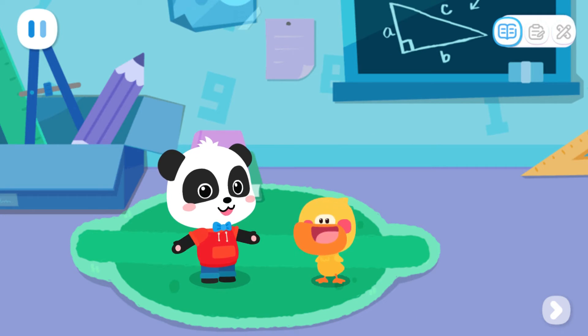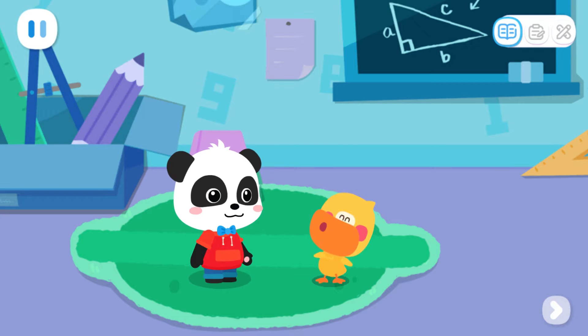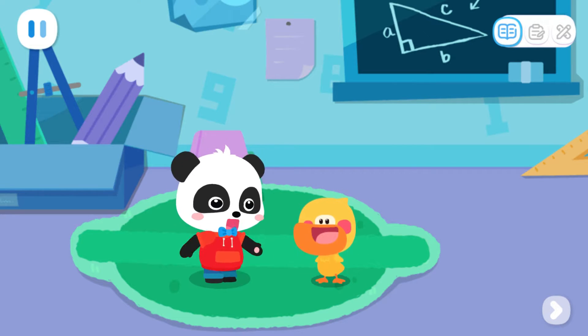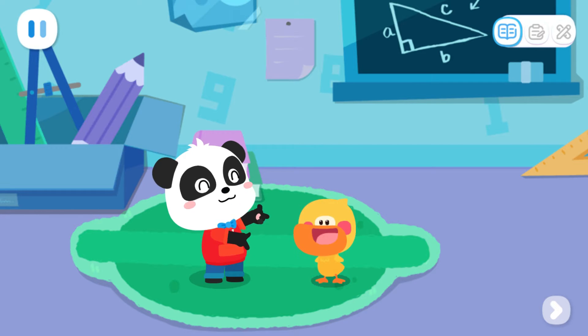Hello, kids. I'm Kiki, and I love to think. I'm Quacky the Quacky Duckling. I'm going to visit Dr. Monkey's lab. I heard he has invented some cool robots again.